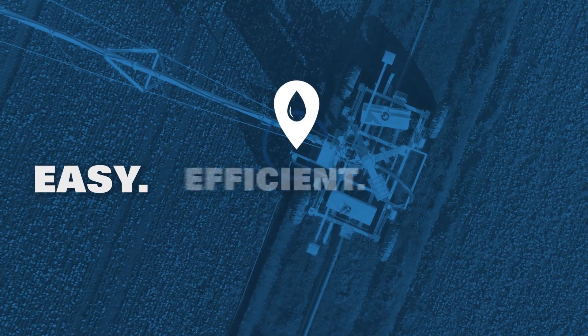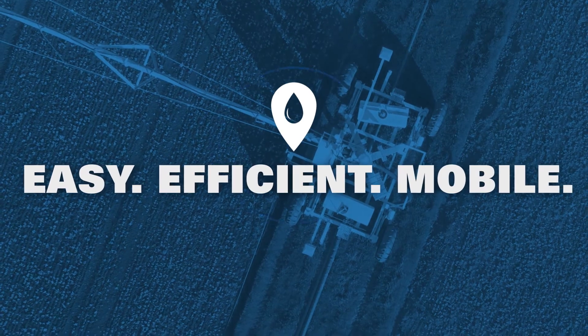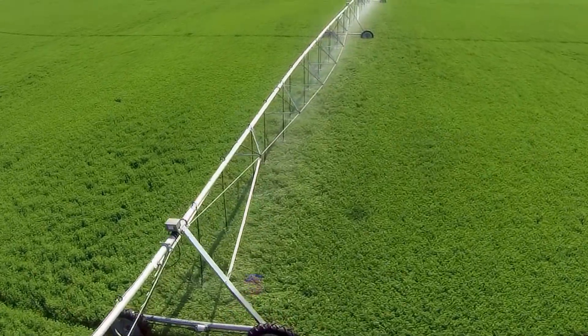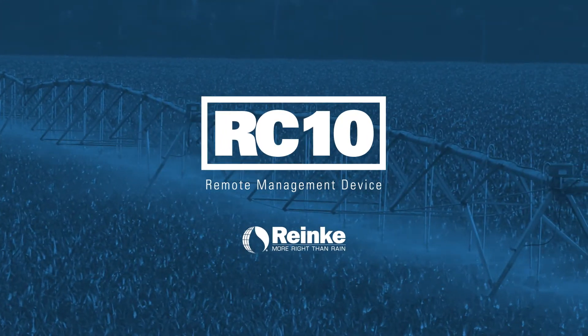Easy to use, efficient irrigation management with 24-7 mobile access. No matter what system you're running, it's time to upgrade to the RC-10 remote management device from Renke.